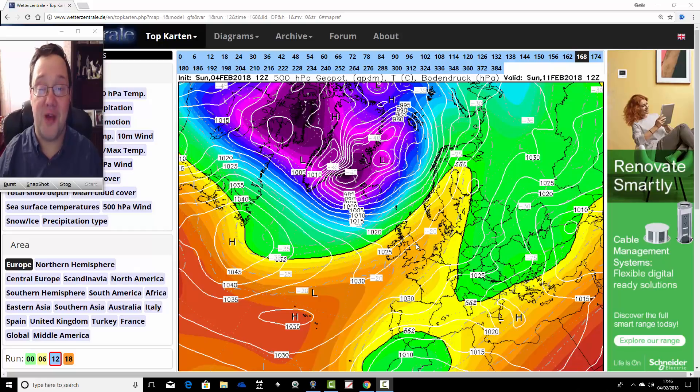Hello everyone, back to today's third video. We're going to do a GFS Ensembles watch for today's third and final video. We're going to go through all 20 plus members of the GFS Ensembles, including the operational run of the extended GFS, to see what these are showing going into the second half of February.